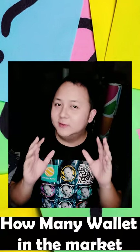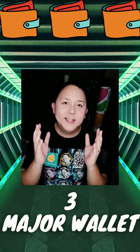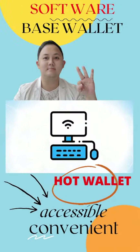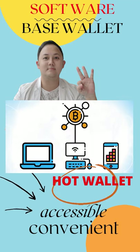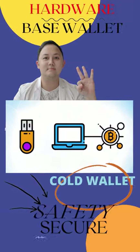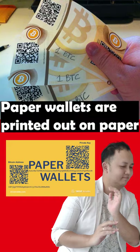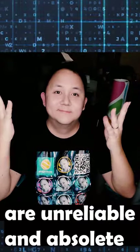How many wallets are out there? There are three major wallets in the market: hardware, software, and paper wallet. Software-based wallets are more accessible and more convenient, also known as hot wallets. Hardware wallets are more secure, also known as cold wallets. Paper wallets are printed out on paper and are unreliable and obsolete.